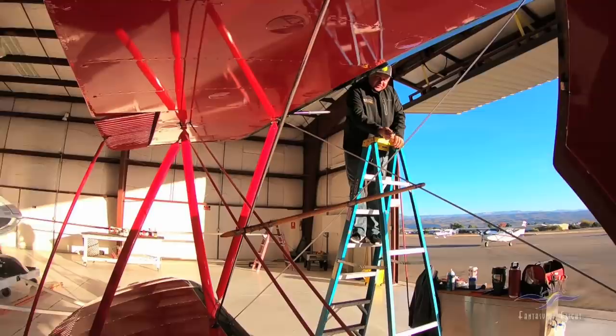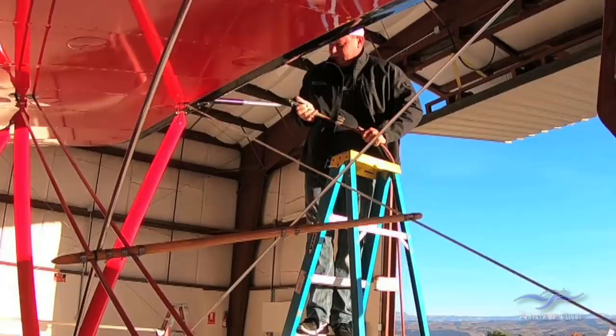Next morning we are going to see the pitot tube. Not real hard — yeah, just really light.